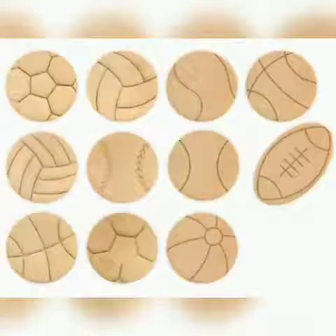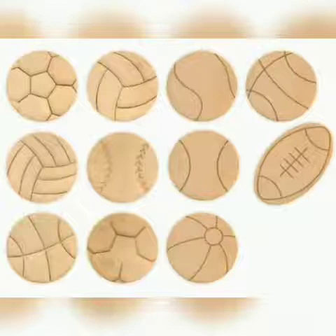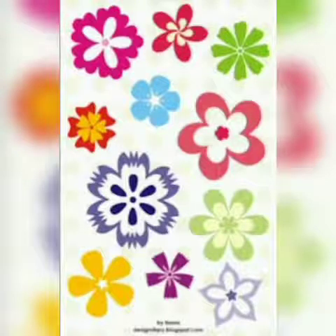Now, children, count how many cookies are there. Let's count: 1, 2, 3, 4, 5, 6, 7, 8, 9, 10 and 11. Right. Count how many flowers are there: 1, 2, 3, 4, 5, 6, 7, 8, 9, 10 and 11.